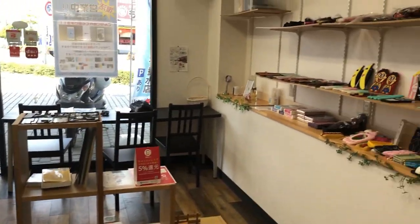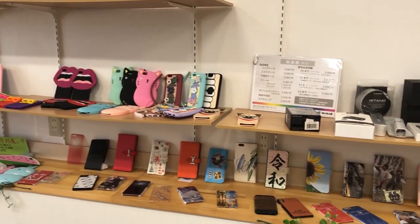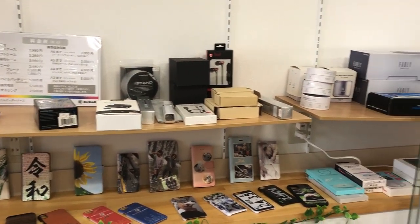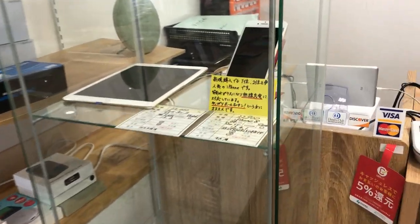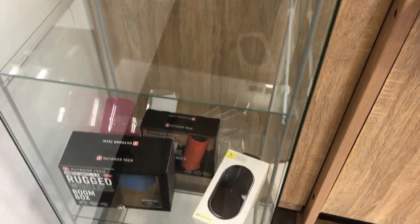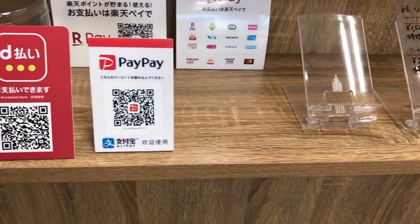If you're looking for a more special kind of case, here is a custom selection of iPhone cases. The store also sells refurbished iPads and iPhones. Again, other forms of payment.